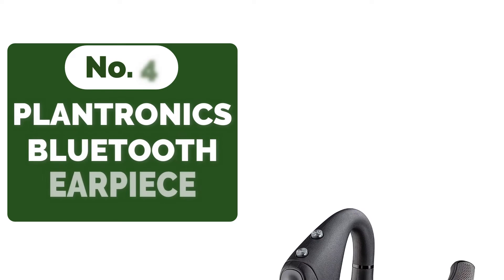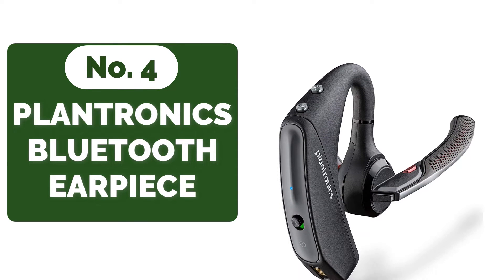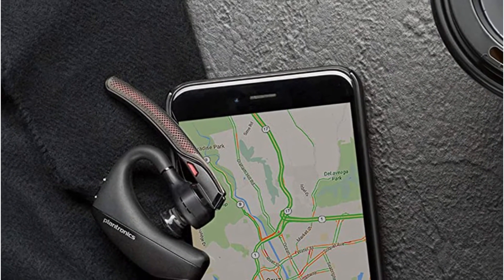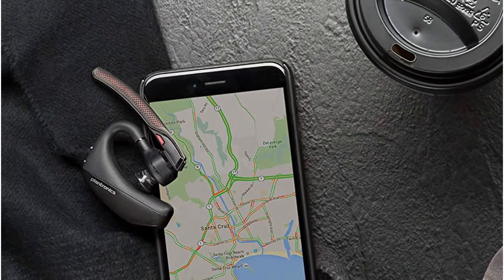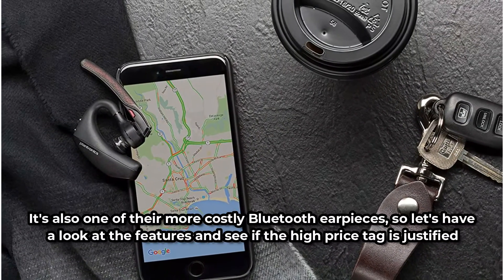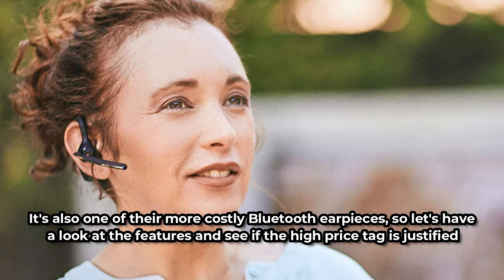At number 4 is the Plantronics Voyager 5200. Plantronics is a well-known brand in the Bluetooth earpiece market. You've probably come across this brand if you're looking for a means to answer calls while driving, working out, or doing something else with your hands. We thought this product deserved to be on this list because it is one of their most popular and well-reviewed. It's also one of their more costly Bluetooth earpieces, so let's have a look at the features and see if the high price tag is justified.